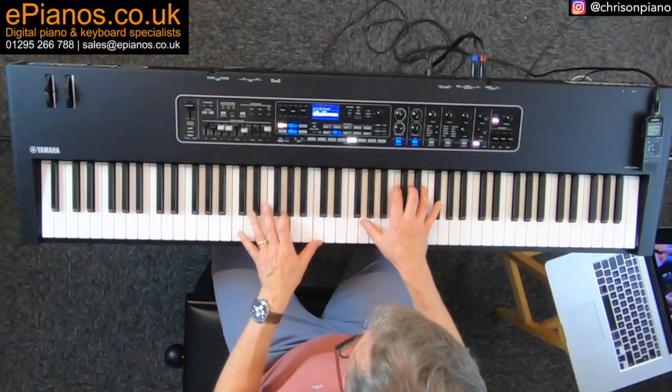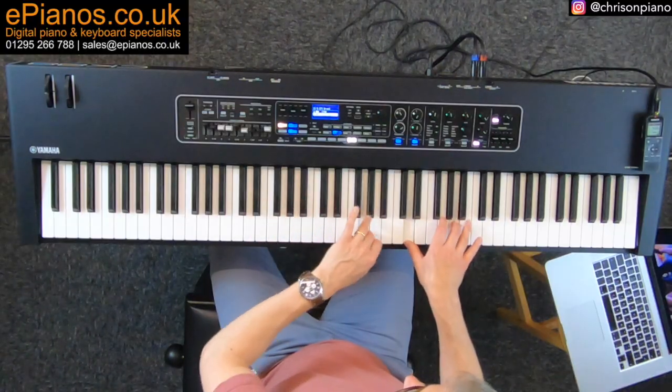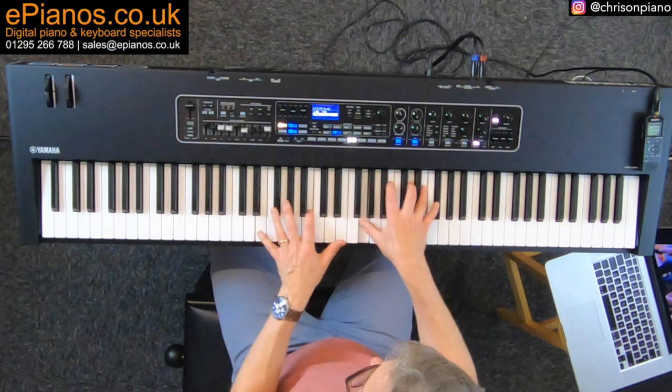Even when you think you've settled on something, you'll find a new effect or voice combination that once again engages your creativity. If you're an artist, you'll understand the creative process by definition is never static. And unlike keyboards with more basic soundscapes, the CK-88 doesn't let the creative journey go stale — it offers you a new path to take all the time.